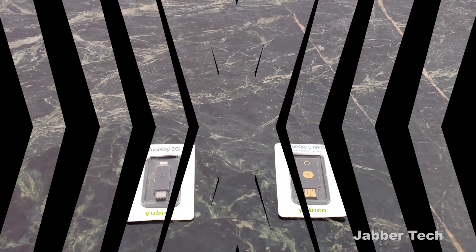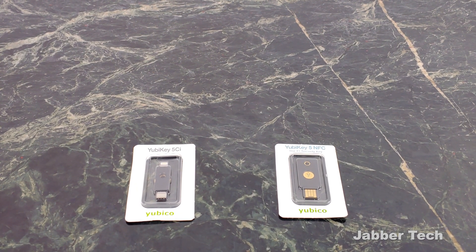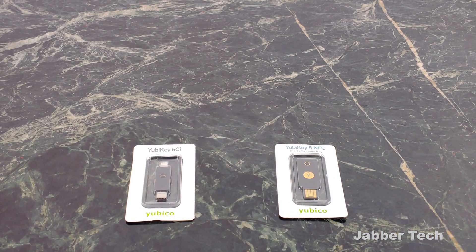Even though you guys watching might not be Jeff Bezos, might not be Bill Gates — or maybe you are, leave me a shout-out down below — even though we aren't those people, our information is still private, still ours, and it's something that we want to keep secure. The Yubico keys and enabling two-factor authentication are a way to do that.